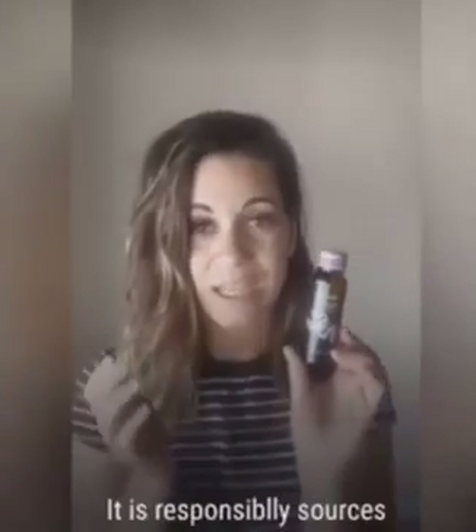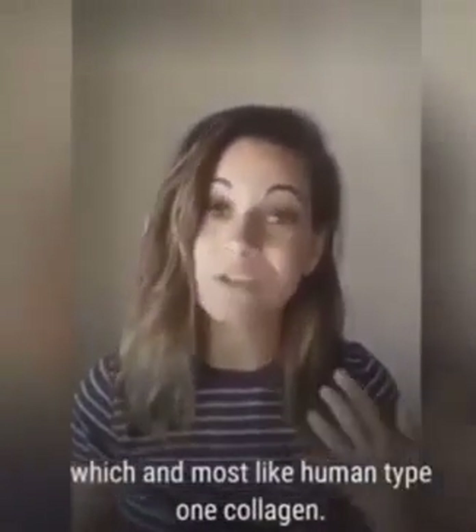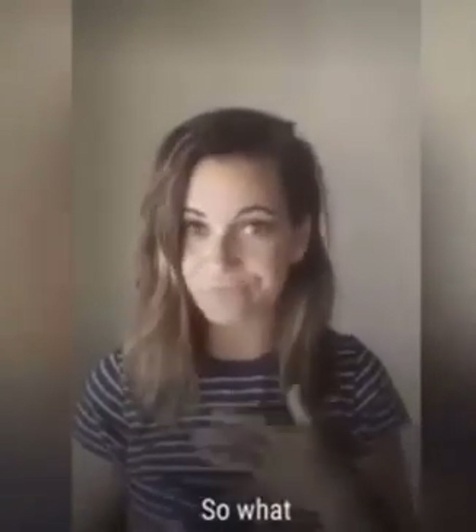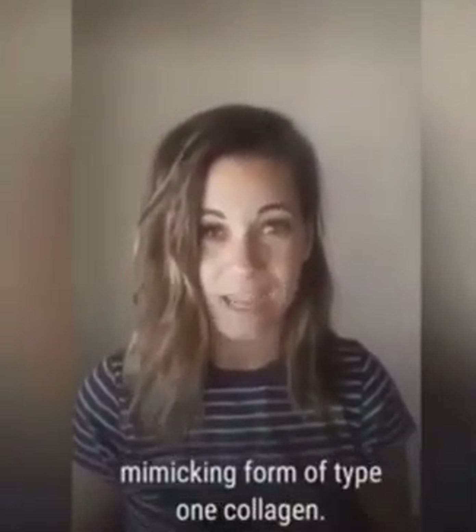So what's it made of? It is responsibly sourced cod, pollock, and haddock fish, which is most like our human type 1 collagen. You are receiving the most integral mimicking form of type 1 collagen, which means really amazing benefits.